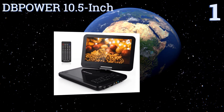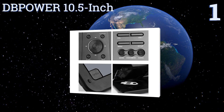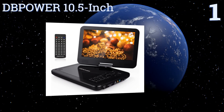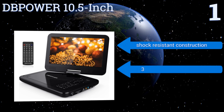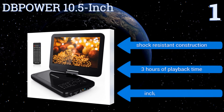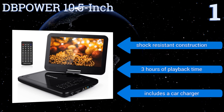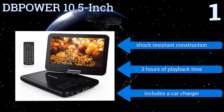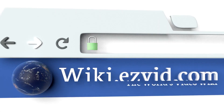Coming in at number one on our list, the DBPower 10.5-inch is compatible with nearly every type of video format and codec, so you'll most likely never run into a scenario where you have downloaded a movie that you can't watch. It features a USB port and an SD card reader in addition to its DVD slot. It has shock-resistant construction that offers three hours of playback time and includes a car charger.